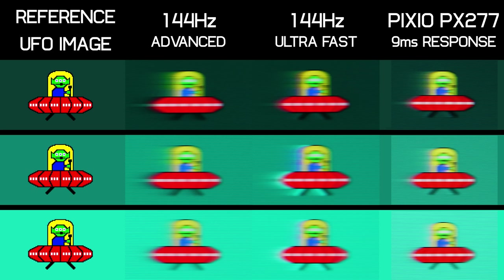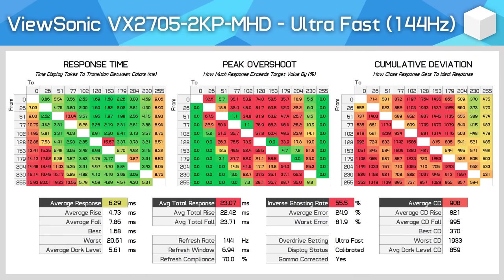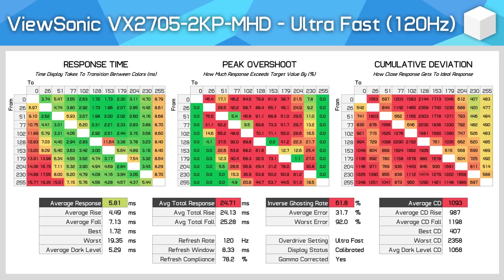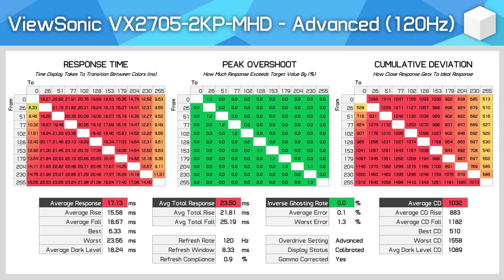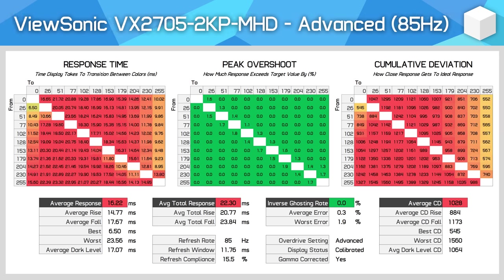However, a monitor like the Pixio PX277 Prime does have a more balanced mode, offering around an 8ms experience, which I feel is the better of the three options we're looking at here. Advanced is also the better mode for adaptive sync gaming. When using the ultra-fast mode, overshoot gets even worse at refresh rates lower than 144Hz. We can see here at 120Hz and 100Hz that overshoot quickly reaches 66% and cumulative deviation blows past 1300, which is poor. On the other hand, the advanced mode holds its performance throughout the refresh range, and even gets slightly better at lower refresh rates like 60Hz. However, ultimately the panel is still quite slow at all refresh rates using this mode.